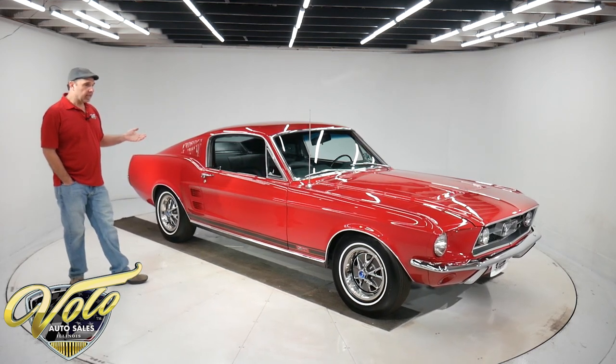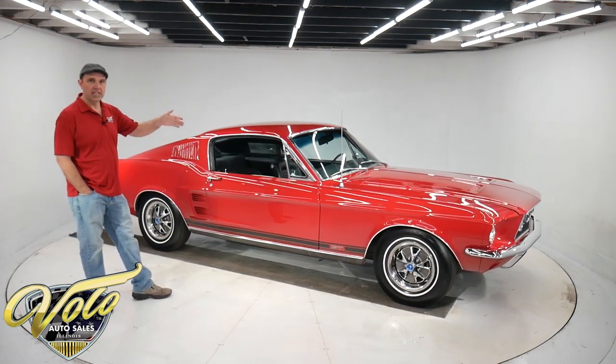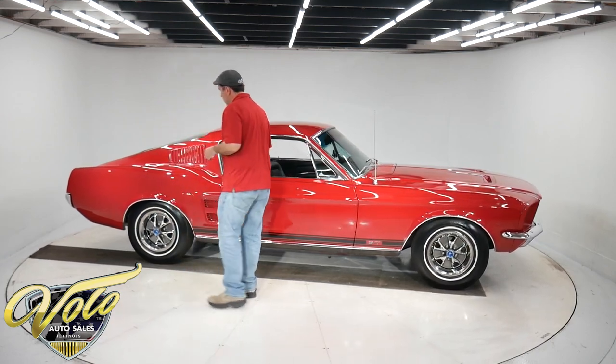It is a documented car. It has the Marti Auto Report. Again, a real GT 4-speed 390 car, and it's restored beautifully.